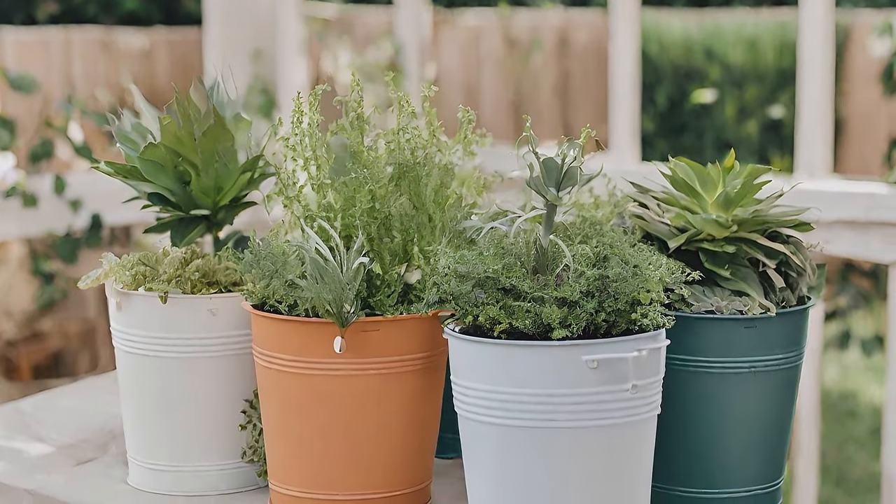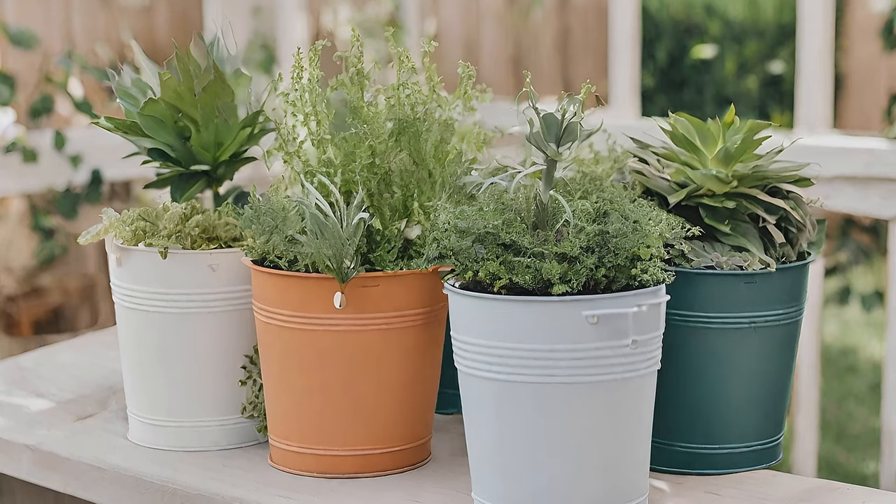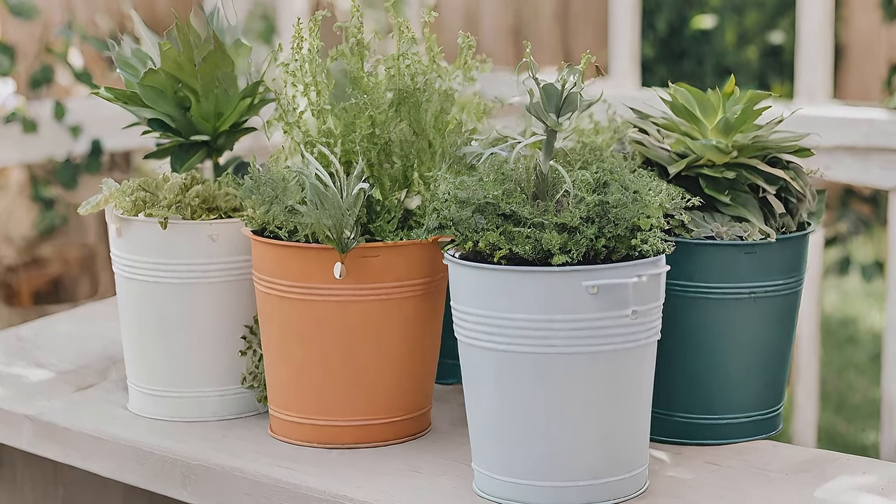Incorporate decorative field planters as a nod to the garden, reproposing them in summer for a beach-inspired look.